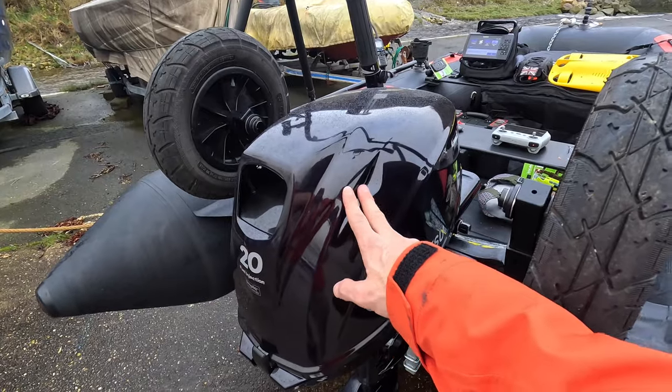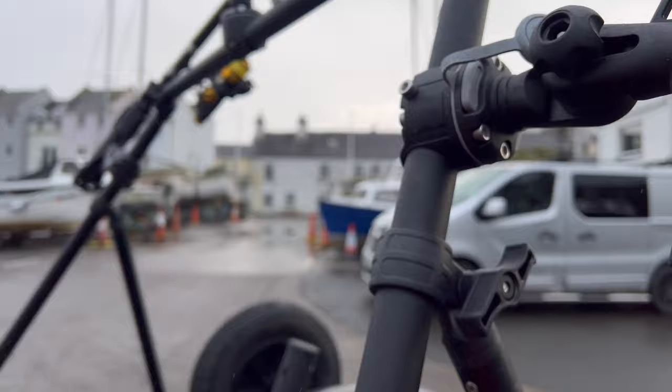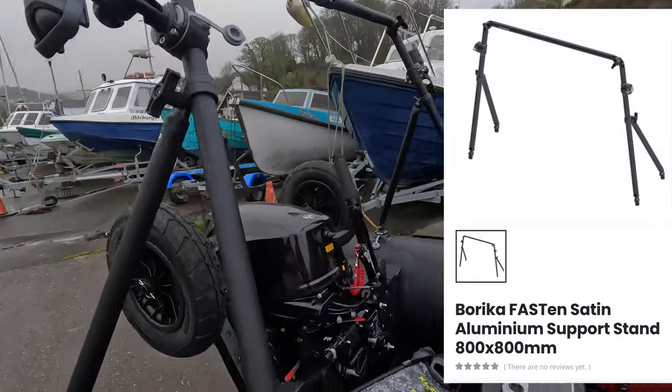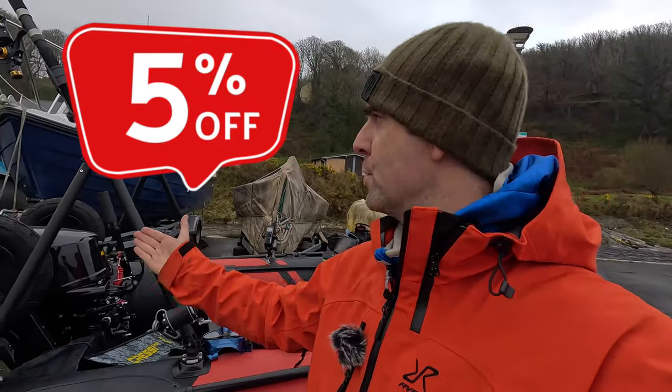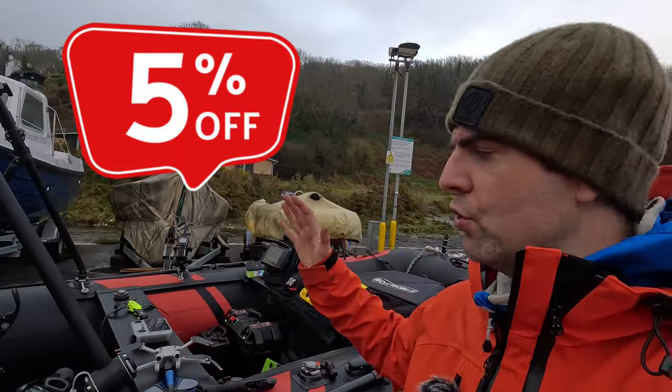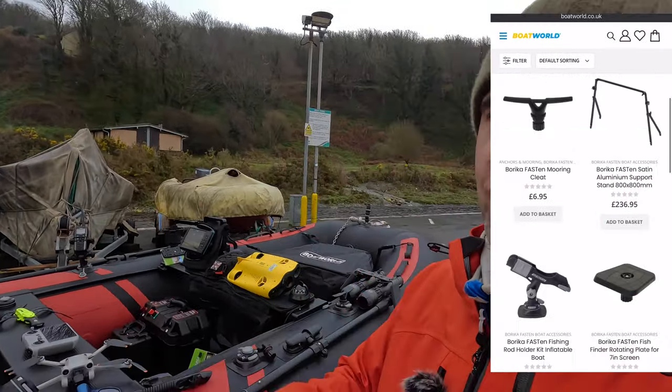This engine is manual start — I never went for the electric start. This here is the most asked-about piece of equipment I own: it's a Barica Fast 10 mount. All the kit from Boat World — which is the first link in the description — Airborne Pirates will give you 5% off all this sort of kit. Anything you see here from Boat World, you'll get 5% off and it helps the channel.